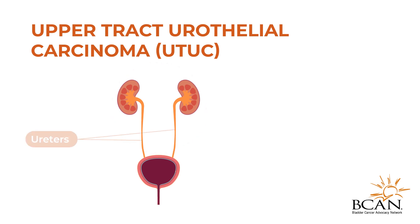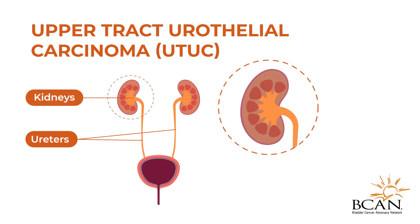This includes the ureters — the tubes that connect the bladder to the kidneys — and the upper lining of the kidneys, called the calyx and renal pelvis.